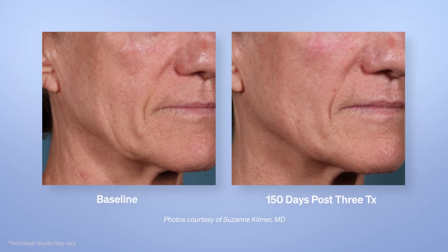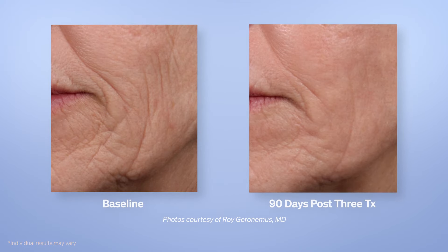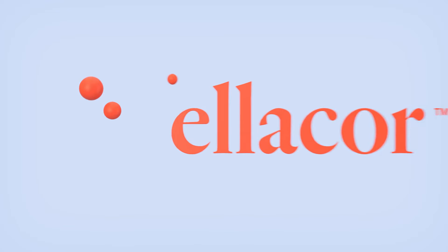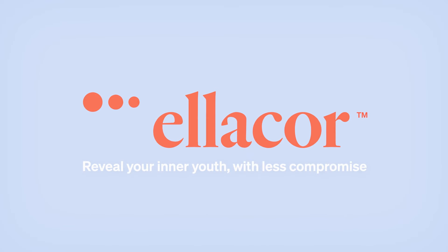The Ellacore system's breakthrough technology allows for rapid healing, providing natural-looking results with minimal downtime. Ellacore — reveal your inner youth with less compromise.